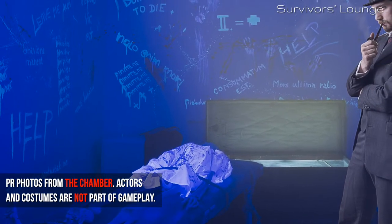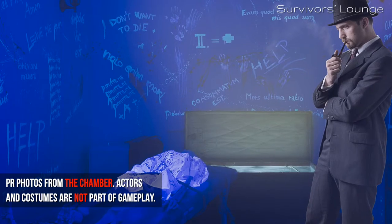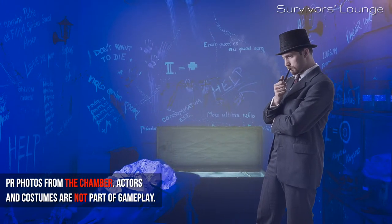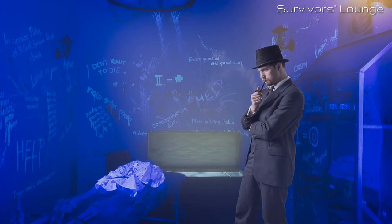Afterwards, we simply couldn't remember all the puzzles — there are that many. And since there's no proper story in the room, they just end up being puzzles. Nothing more, nothing less. But it's quite an achievement that The Chamber have managed to cram them all into this little space.